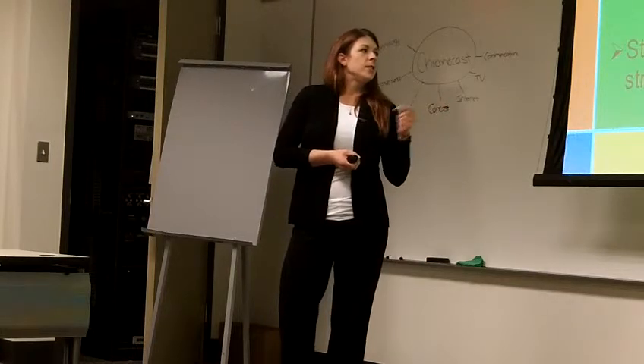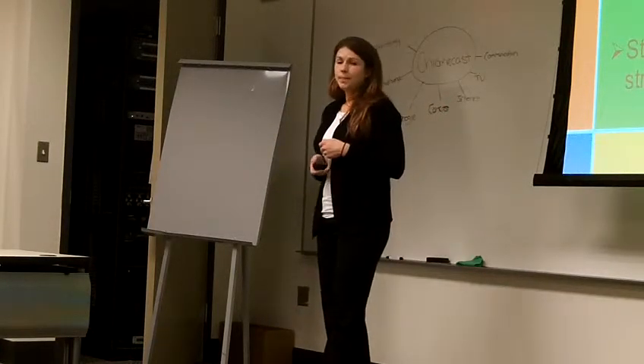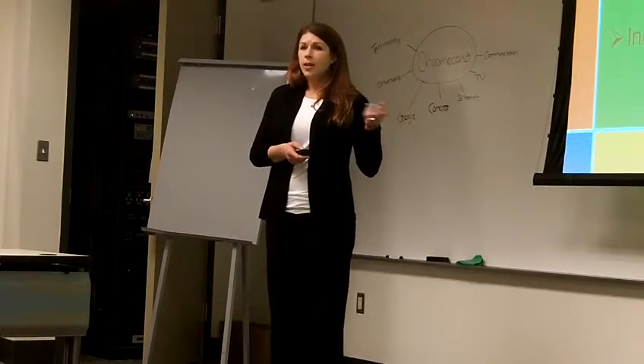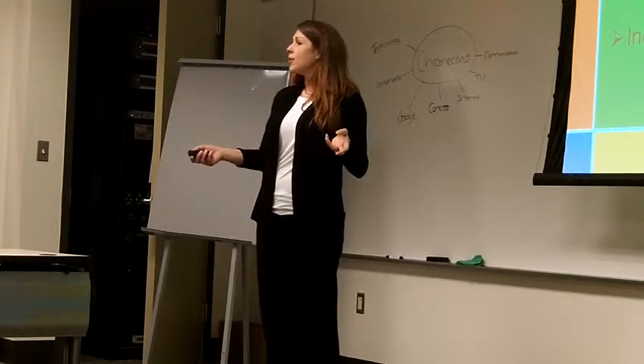Studies have proven training to be a strategy to improve overall productivity. Now that we've talked about increased productivity, let's discuss some of the job satisfaction.